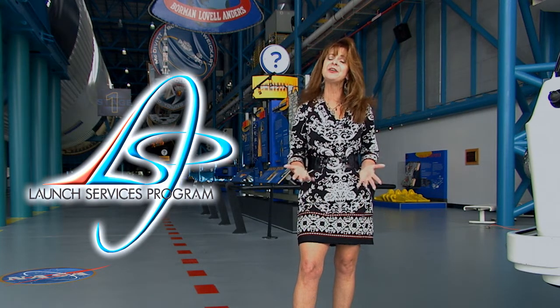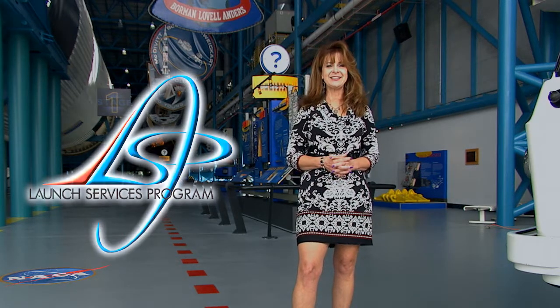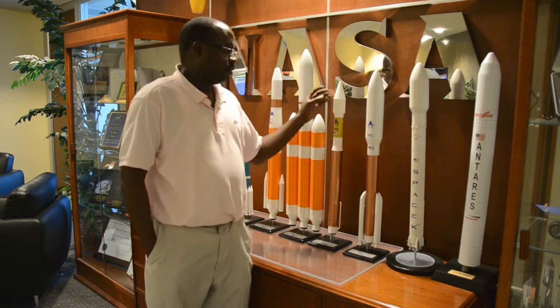Now that you're part of the NASA family, I have someone I'd like for you to meet. Hello. My name is Jermaine Oliveira and I also work in the NASA Launch Services Program in Flight Analysis as an Aerospace Engineer.